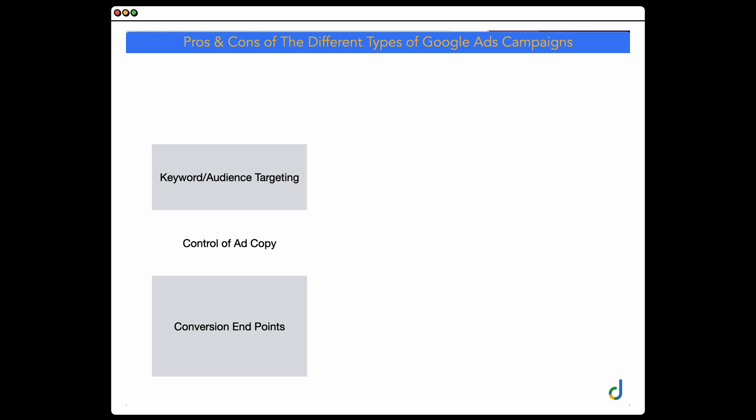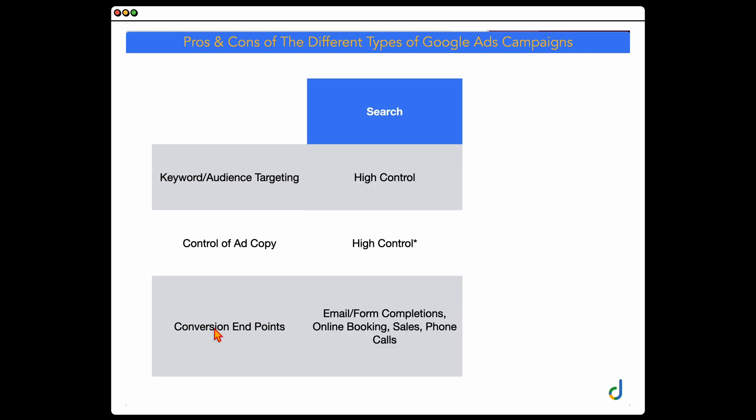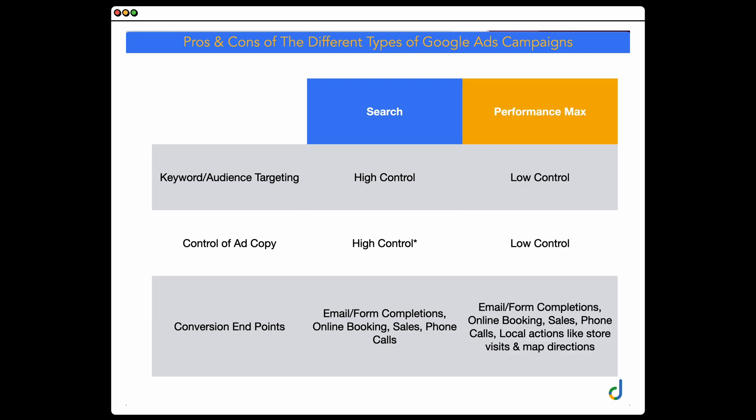Let's jump into a quick screen share to go through the pros and cons of these different campaign types. We'll look at keyword and audience targeting, how much control you have over ad copy, and the different conversion endpoints. For a search campaign, you have a really high level of control over keywords and audience targeting. You can block certain audiences, add negative keywords, and have high control over the ad copy. Whereas for Performance Max, you have a really low level of control.